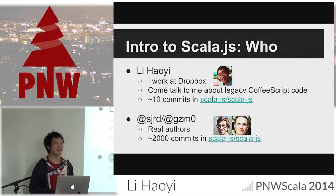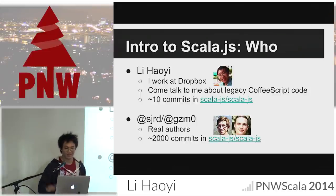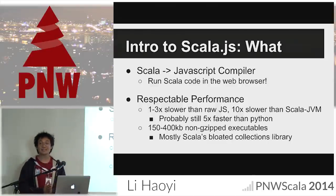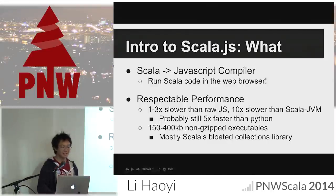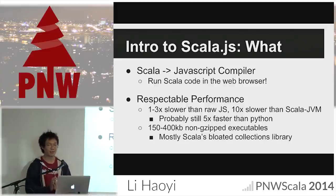Most of the work in Scala.js is done by Sebastian and Tobias — they've done the bulk of the work. I have a few commits I managed to sneak in, but they are the ones who really made Scala.js what it is today. So what is Scala.js? Scala.js is a Scala to JavaScript compiler. The idea is you can take Scala source code, compile it into equivalent executable JavaScript, and run it in the web browser.